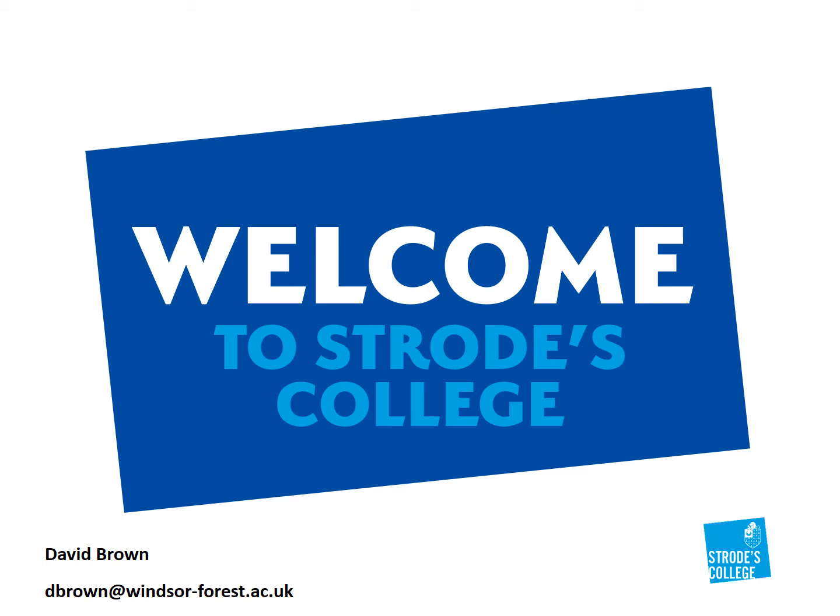Hi, I'm David Brown. I teach Early Modern History at Strodes. Sorry that we can't be together in the classroom at the moment for Introduction Day, but hopefully this PowerPoint and presentation will give you some idea of what it will be like when you come and join Strodes and take A-level Early Modern History.